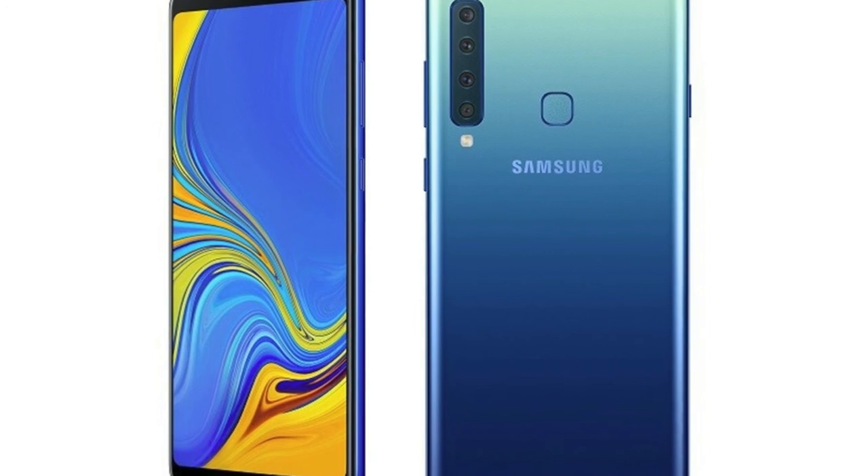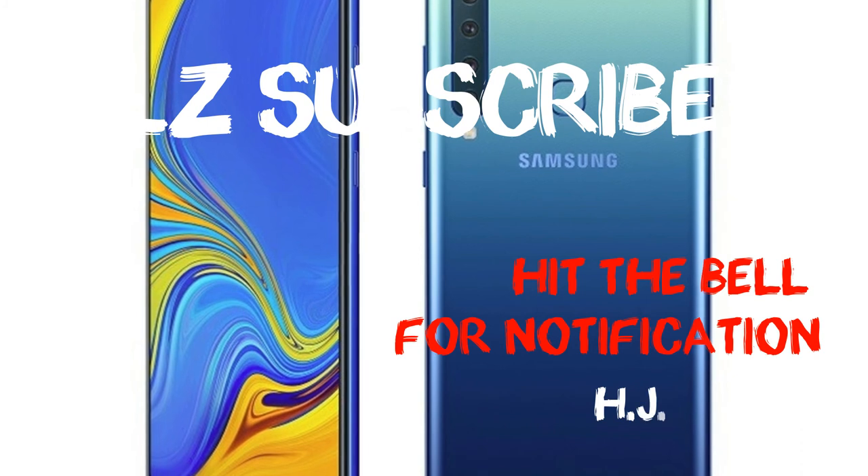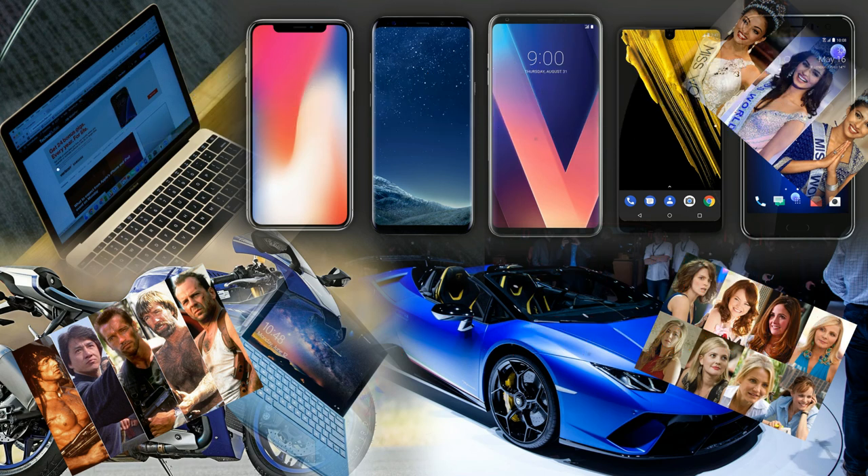It does not have a 4K video option. For the selfie camera, you have a 24 megapixel insane selfie camera at the front with HDR functionality and Full HD video capacity.